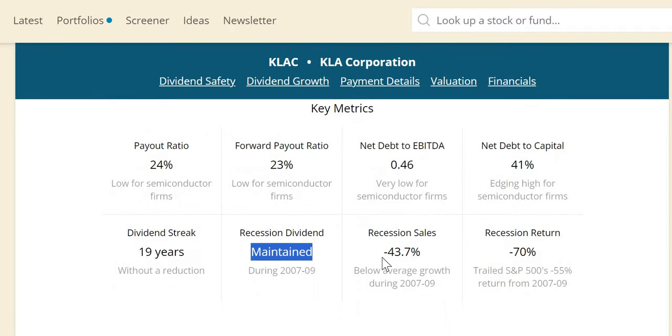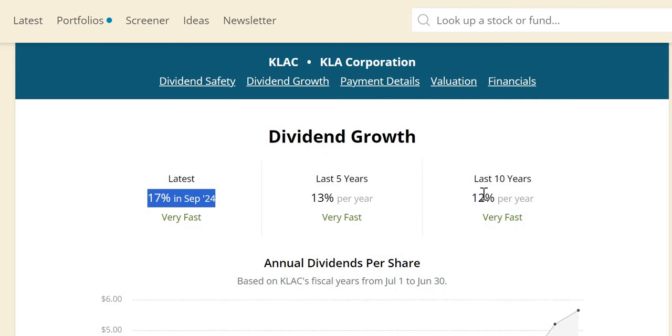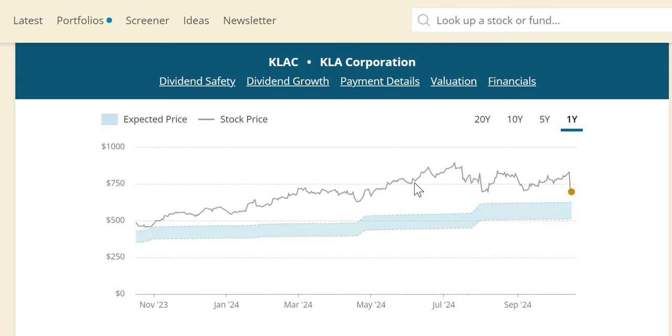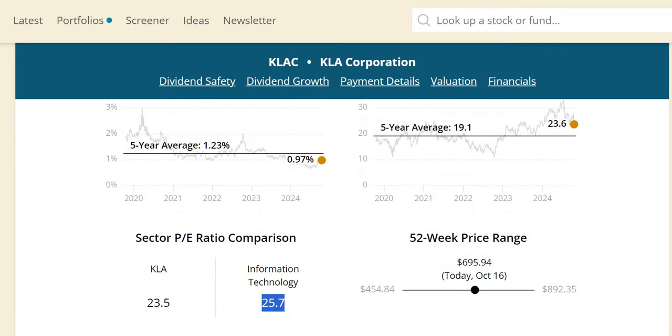In the last recession, KLA maintained its dividend without increasing or cutting it, had below-average growth, and trailed the S&P with a negative 70% return — a common theme for semiconductors in a recession. Dividend growth looks great over the last 5 and 10 years, with 14 consecutive years of increases. On valuation, over the last 12 months the forward P/E model shows it has been overvalued every day. Dividend yield theory similarly shows the yield below the 5-year rolling average and the forward P/E above its 5-year average, though still below the information technology sector P/E.